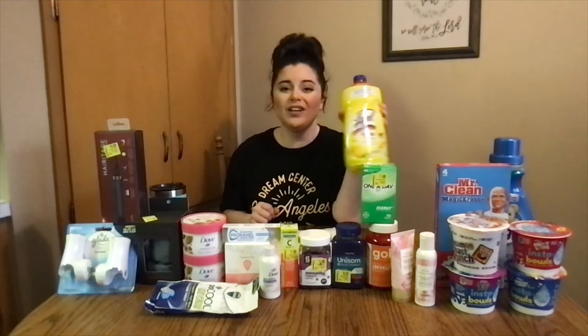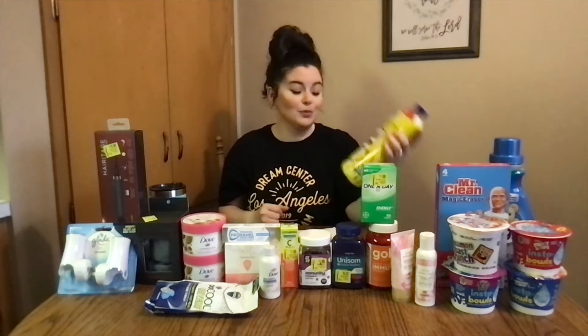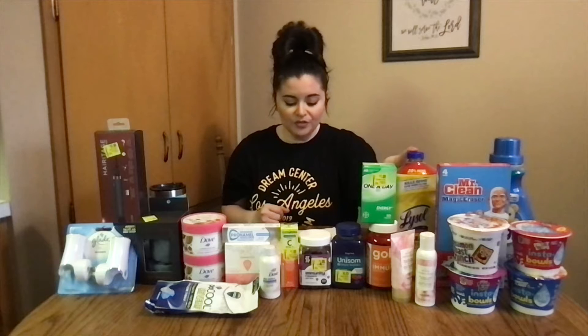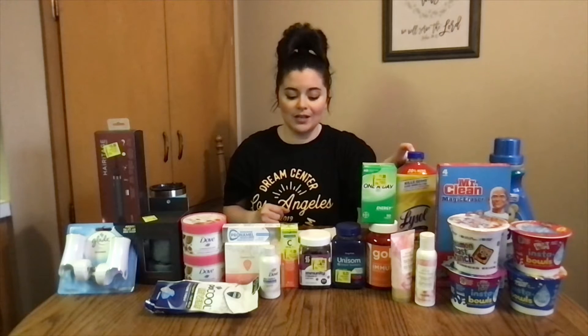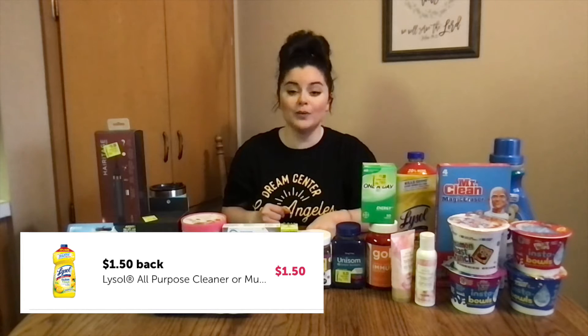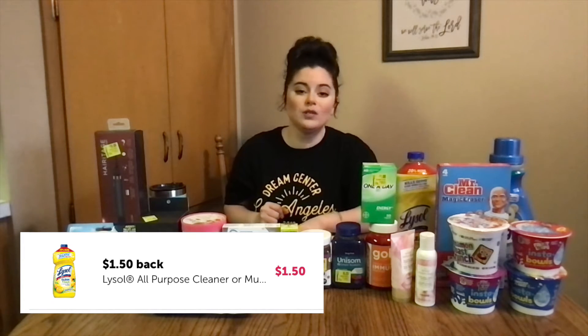The next one is Lysol. We've done this a couple of different times, but we have been sick around here — my son has been pretty sick, which is really sad because when a baby's sick your heart just breaks. So we definitely need to clean everything. I did it again because it was back on my Ibotta account. It's $3.67 and I had $1.50 on Ibotta, making it $2.17.